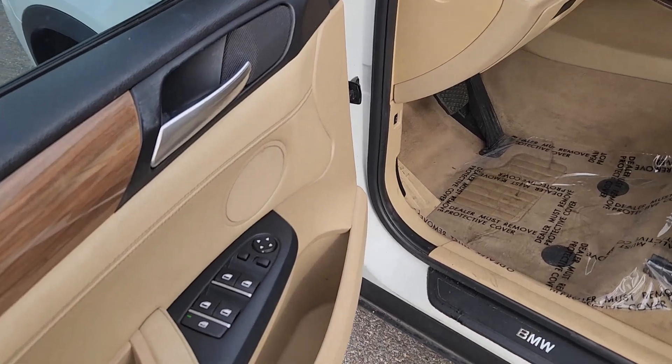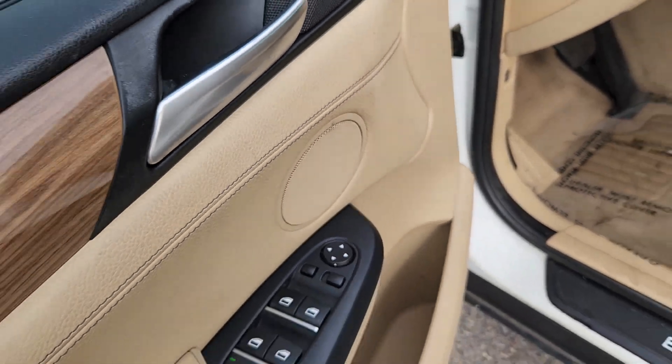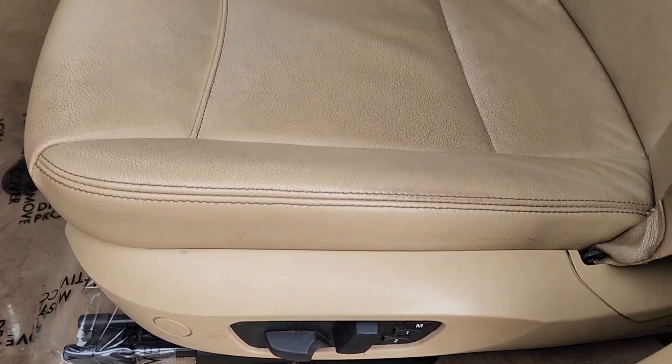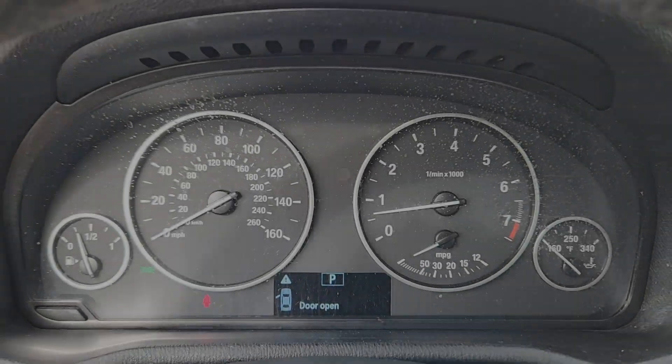These are just some of the great options this vehicle comes with: panoramic roof, keyless entry, sun/moonroof, all-wheel drive, power liftgate, woodgrain interior trim, power passenger seat, fog lamps, and a premium sound system.